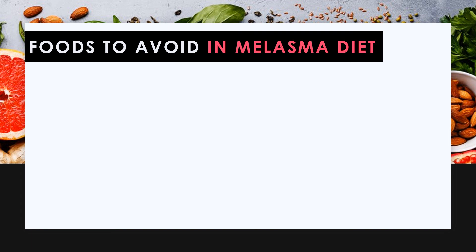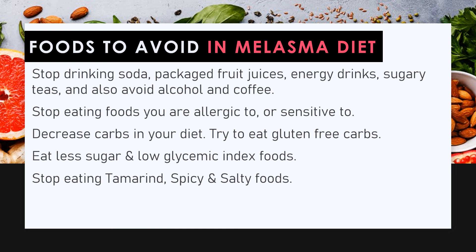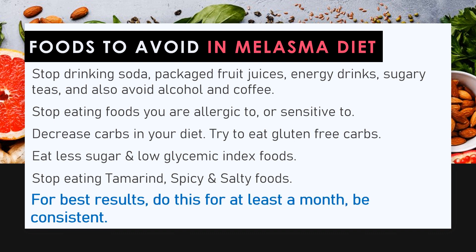Foods to avoid in a melasma diet: stop drinking soda, packaged fruit juices, energy drinks, sugary teas, and also avoid alcohol and coffee. Stop eating foods you are allergic to or sensitive to. Decrease carbs in your diet and try to eat gluten-free carbs. Eat less sugar and low glycemic index foods. Stop eating tamarind, spicy, and salty foods. For best results, do this for at least a month and be consistent.